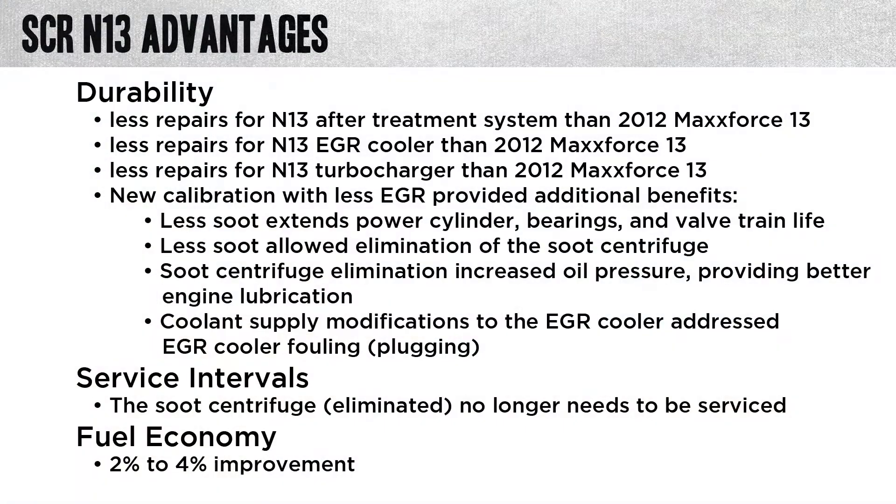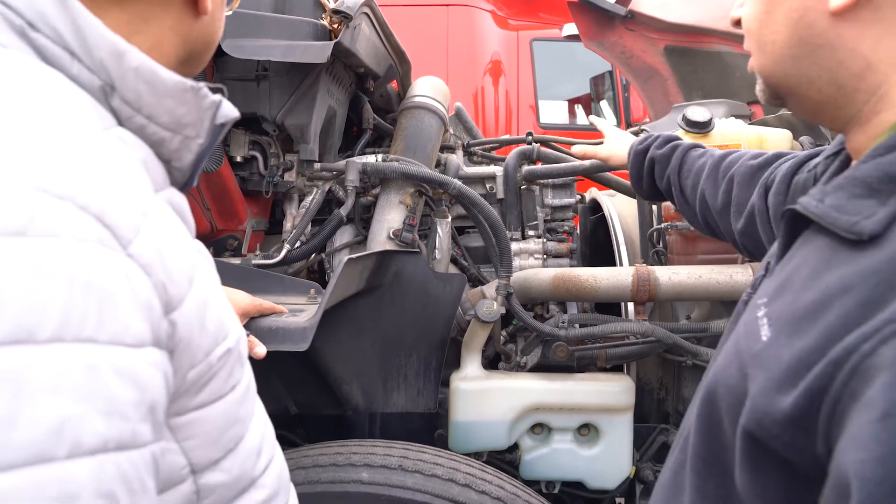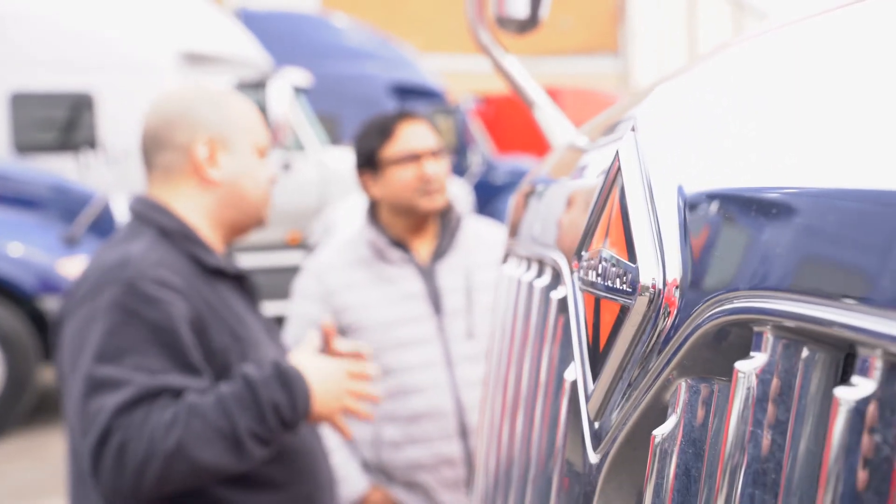Let's look at SCR N13 advantages. First of all, there's a reduction in the amount of exhaust we're cycling back through the engine with some new ECM calibrations — a huge reduction. What that equates to is a lot less soot in the engine, which extends the life. Less soot in the oil. We removed a soot centrifuge filter — no longer needed — so that's parts and labor savings for the service side. Less regeneration cycles for your DPF system, which highly increases the life of that system and reduces maintenance costs. When sharing this information with a customer, concentrate on the magnitude of improvement, not specific numbers.